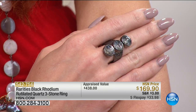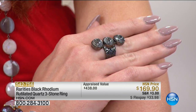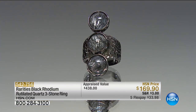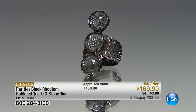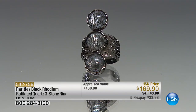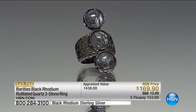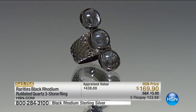Now we're going to move on to something brand new. This beautiful ring was appraised at $438; we're now doing it for $169, with flex pay at $33 and change on your charge card. This is a departure from anything else we've seen in the show. Everything about this show is celebrating Mother Nature — celebrating her artwork and craftsmanship.